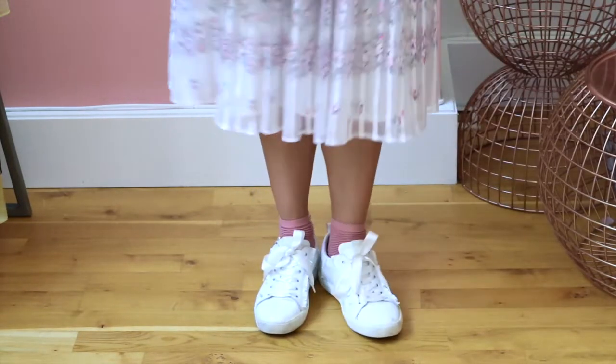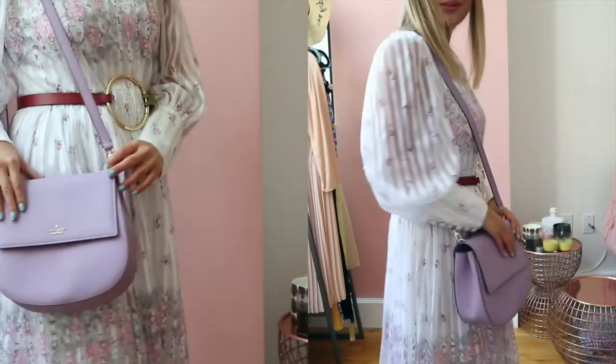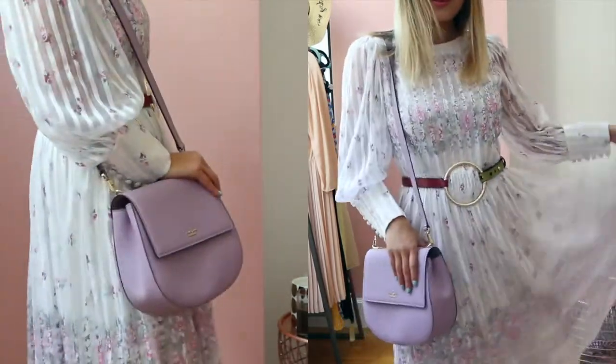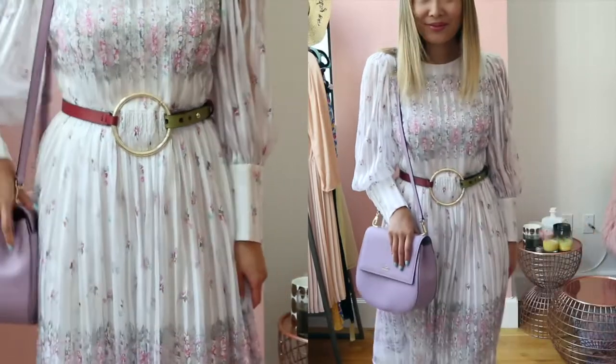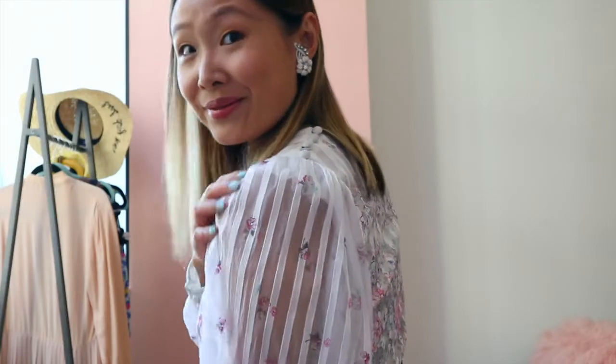I didn't just choose any sneakers — I chose sneakers with pearl embellishments so that they still go with the girly theme of the dress. For my handbag, I debated between a vintage or modern one and ultimately decided on a modern bag in a lilac color, as there are hints of lilac in the dress as well. Styling a vintage piece is all about balance and finding items that complement the piece and create harmony. I completed the look with white vintage ear cuffs.